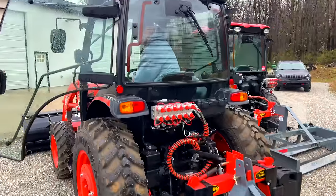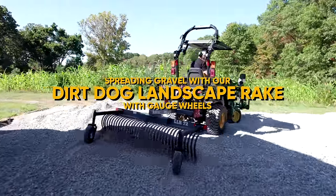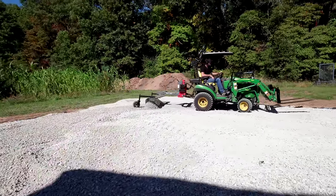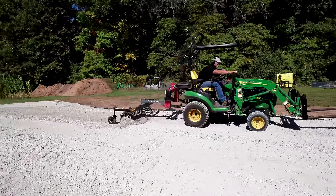I've got gauge wheels on the rake — I highly recommend those. I used to not think they were a big deal, but they really help prevent the rake from digging in deeper than you want. They're an extra maybe 500 bucks, but if you're spending the money, I think it's worth it.